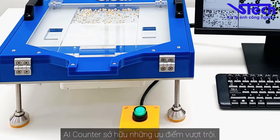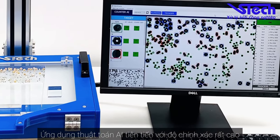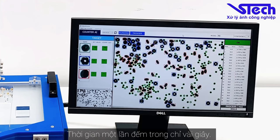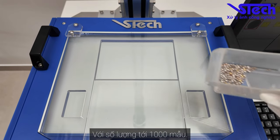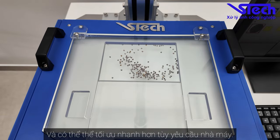AI Counter has outstanding advantages. It applies advanced AI algorithms with very high accuracy. Single count time is just a few seconds with up to 1000 samples and can be optimized faster depending on factory requirements.